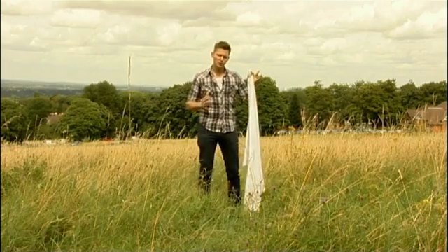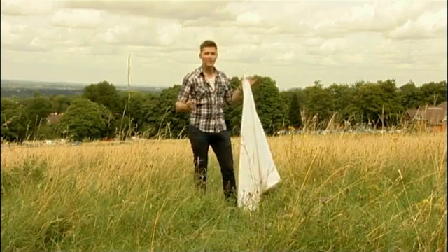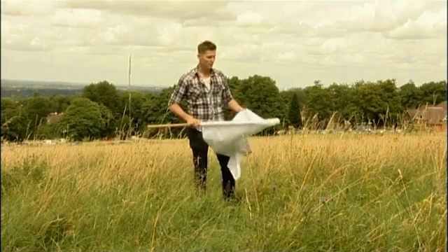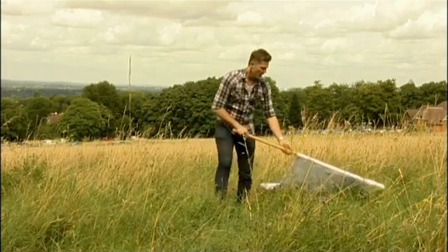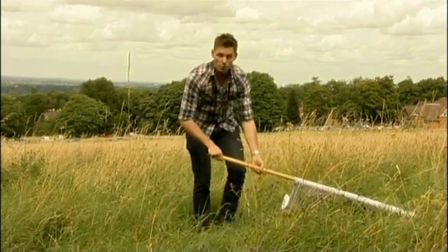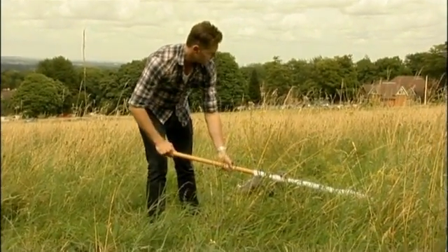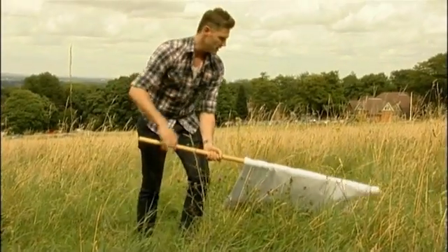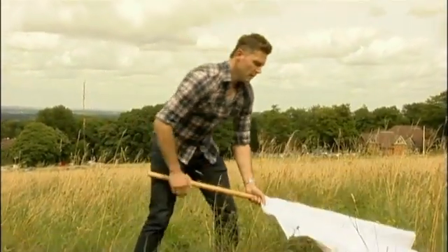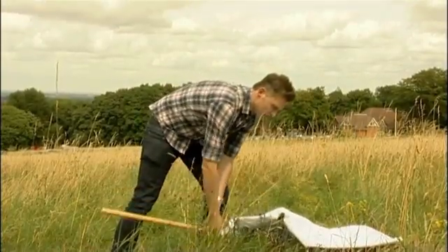One of the ways that researchers find out whether there are ticks in a given area is to use a sheet that we drag across the ground. Ticks respond to movement. Basically what we're doing is simulating an animal walking through this foliage, and the ticks will grab onto the sheet. We do that for a period of time, then we turn it over and check it to see whether there are any ticks on there.